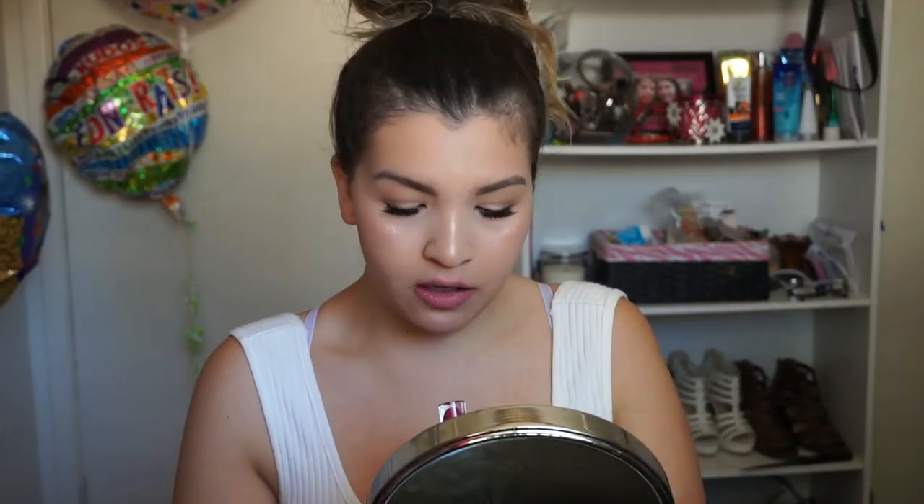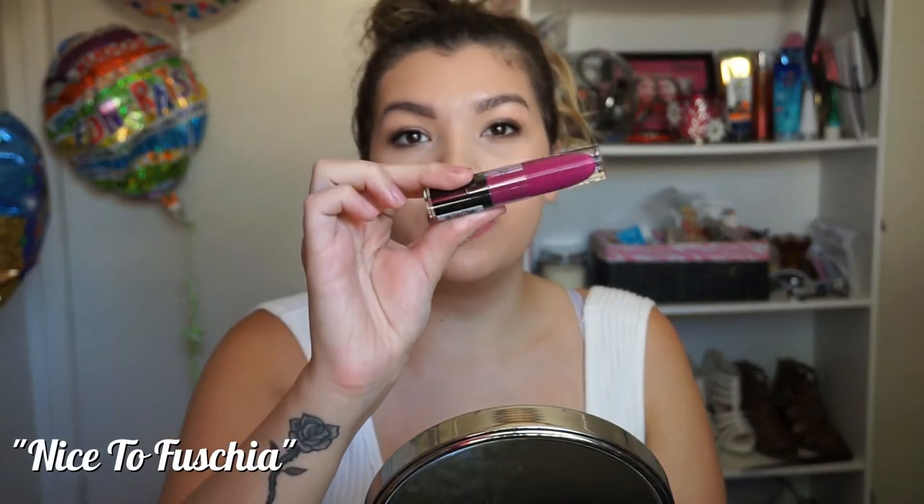So this next one right here is called Nice to Fuchsia, and it's just a brighter version of that last shade. This one's so pretty. I'd wear this out, you guys. This is perfect. Like I said, I love those pinks. And because this one has like some bright, deep hot pink in there — love it.